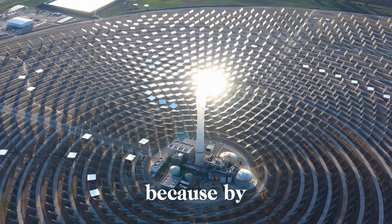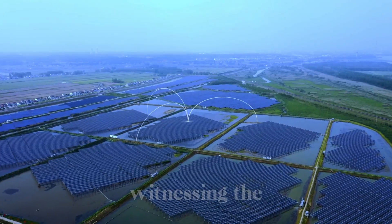Stick around, because by the end of this video, you might just be witnessing the future of energy.